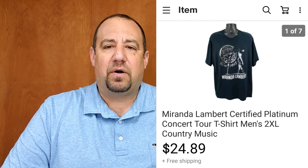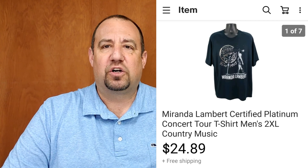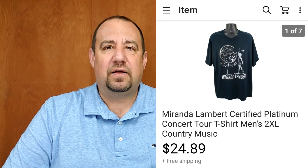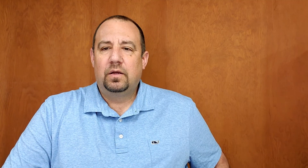A Miranda Lambert Certified Platinum concert tour shirt, double extra large — I got $24.89 out of that. Then a pair of Margaritaville slide sandals I got at a Salvation Army for $3, which I turned into $21.32 plus shipping — all in about $35. Also, some Black and Decker bypass pruners — a retail arbitrage item. I had three; sold two to one buyer for $22.34. I was into these for about $2 a pair — $4 into $22, I'll take that.